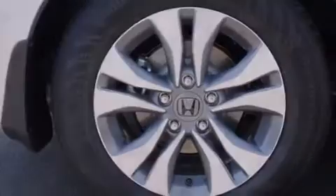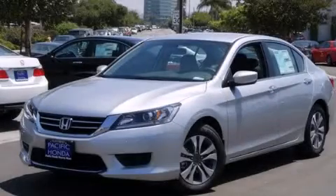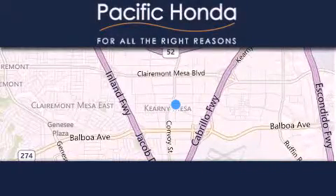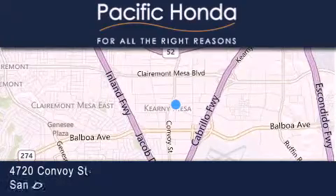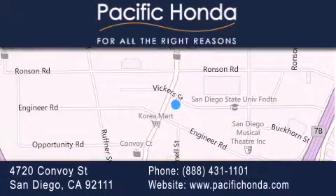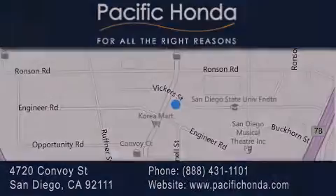We hope you found this video informative. Please contact us today. Pacific Honda is located at 4720 Convoy Street in San Diego. Our goal is to exceed all of your expectations to ensure that you'll return for future visits. We'll see you next time.